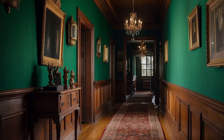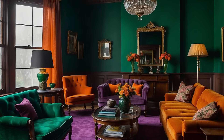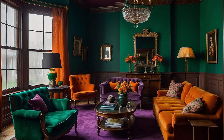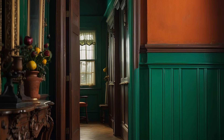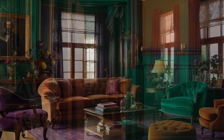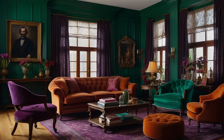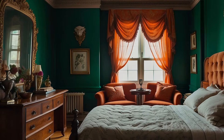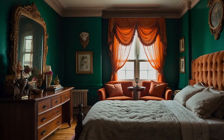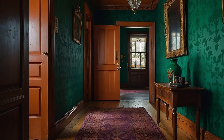Burnt orange introduces a warm, earthy element to the triadic scheme, echoing the Victorian era's embrace of hearth and home. This color, reminiscent of autumn leaves and sunset glows, adds a cozy, welcoming dimension to interiors, balancing the coolness of emerald and the intensity of amethyst with its inviting warmth. Burnt orange finds its place in the Victorian home through decorative elements like throw blankets, lampshades, and ornamental ceramics, creating focal points that draw the eye and warm the heart. It is this color's ability to evoke the comfort and charm of a bygone era that makes it an essential component of the scheme.